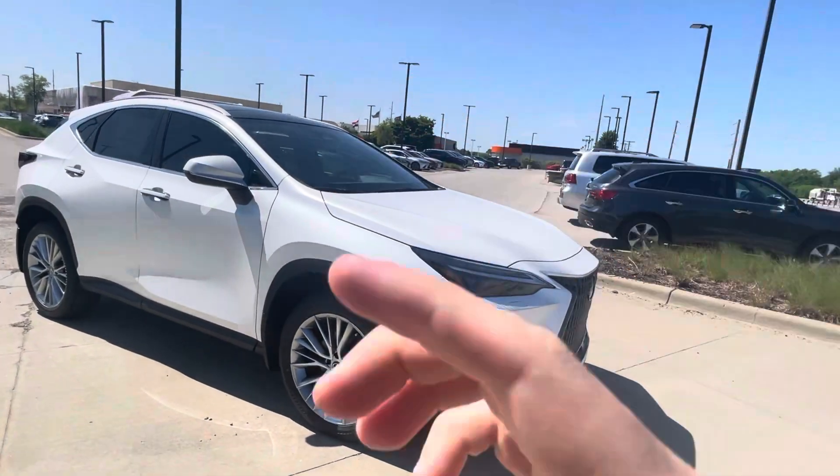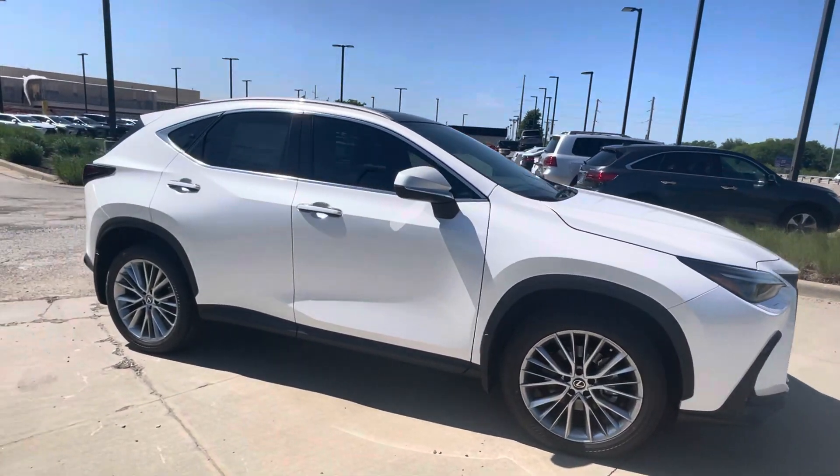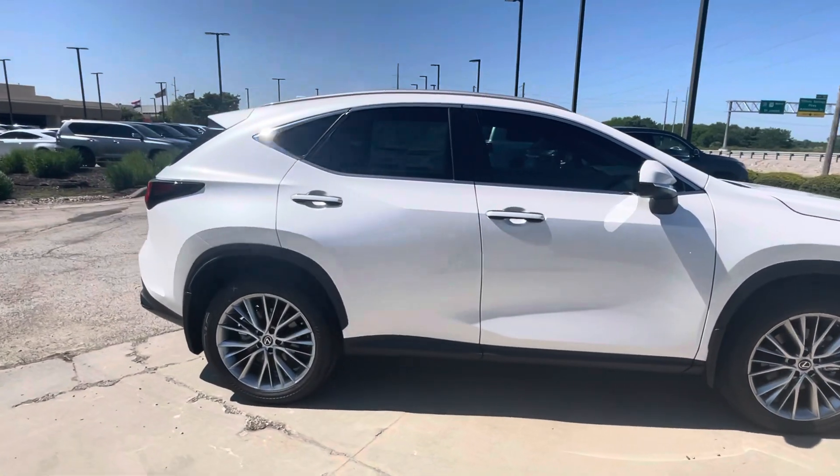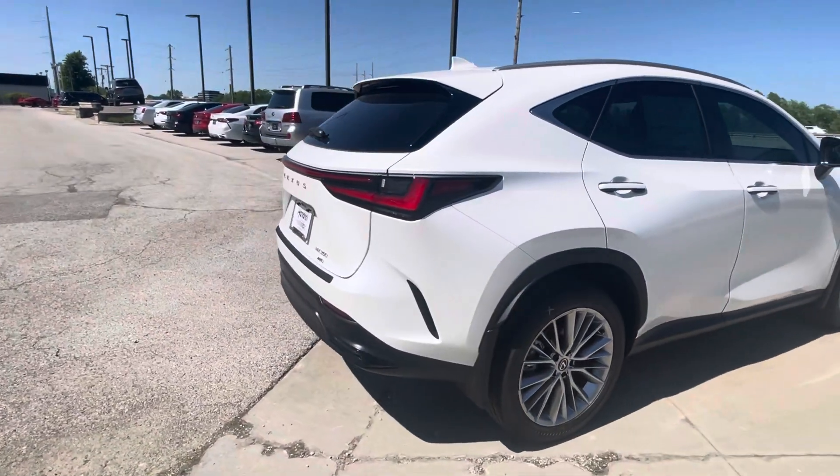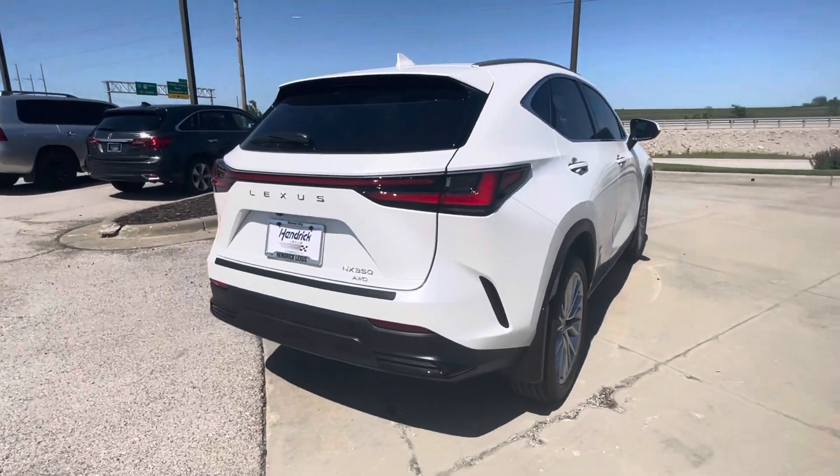Hey, this is Sean at Hendrick Lexus Kansas City North. I want to do this quick video walkaround for you on this 2024 Lexus NX luxury version. Super awesome car. It comes out really well loaded and I'll go over a couple of the features, but I just wanted to give you a sneak peek of the colors and the inside.